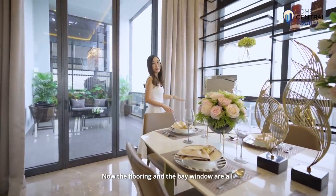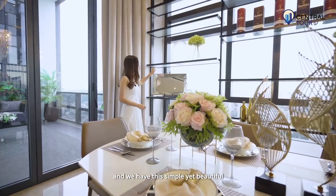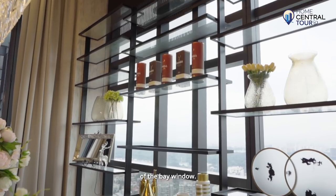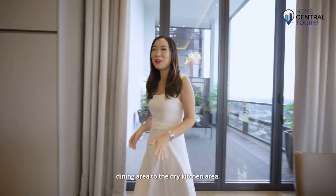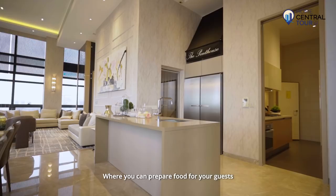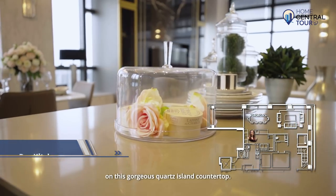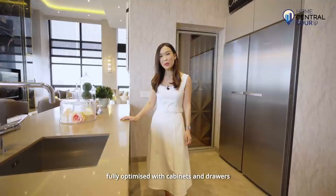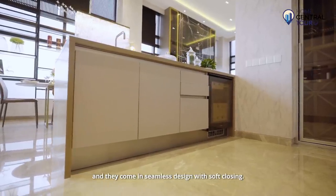The flooring and the bay window are all clad with high quality marble and we have a simple yet beautiful customised display shelf that sits on top of the bay window. There is a beautiful organic flow from the dining area to the dry kitchen area where you can prepare food for your guests on this gorgeous quartz island countertop. The space under this countertop has been fully optimized with cabinets and drawers in a seamless design with soft closing.